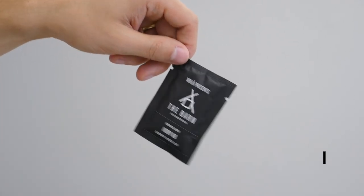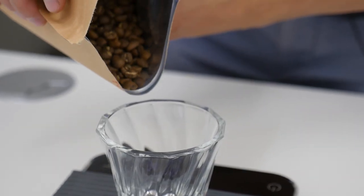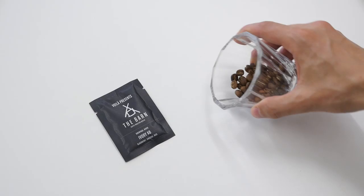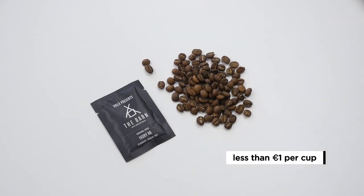Now the price per cup. For the instant coffee you need to pay — for this particular one from The Barn produced by Voila — 3.5 euros per cup. That's roughly the price you'd pay for a cup of coffee in a café. For the hand brewed coffee, if you get a whole bag from The Barn and divide it by 15 grams per cup, you're looking at less than one euro per cup. So there's a big difference: 3.5 euros versus less than one euro.